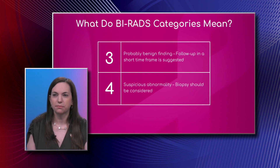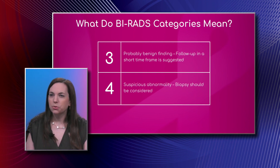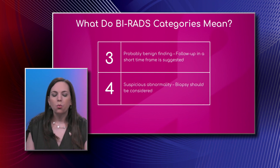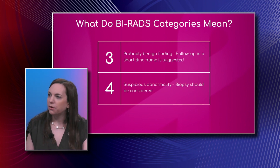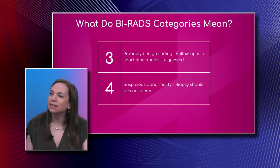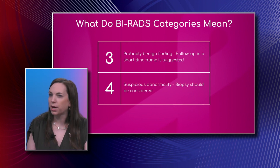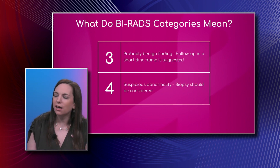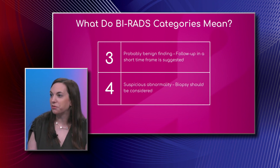For a BI-RADS 3, it looks like we're still leaning towards benign but we're not completely sure — is that correct? Yes, a BI-RADS 3 is what we call a probably benign finding. When we came up with this BI-RADS lexicon, we were assessing probability of breast cancer. In this category, the radiologist feels comfortable that there is a two percent or less chance of having breast cancer.